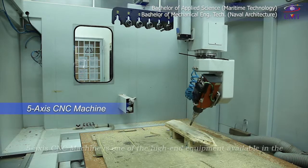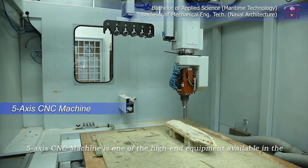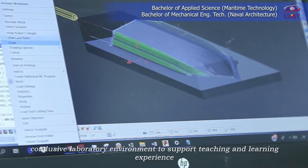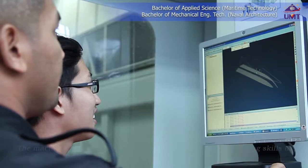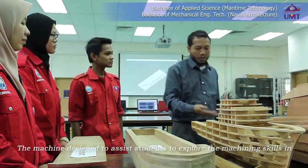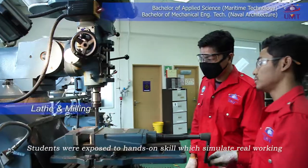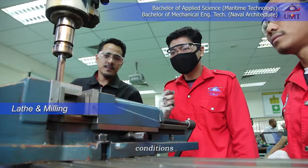A five-axis CNC machine is one of the high-end equipment available in the conducive laboratory environment to support teaching and learning experience. The machine is designed to assist students to explore machining skills in boat and ship constructions. Students are exposed to hands-on skills which simulate real working conditions.